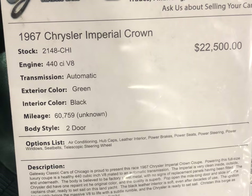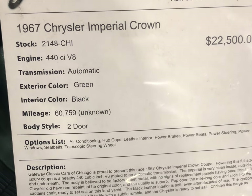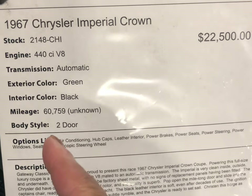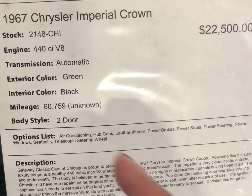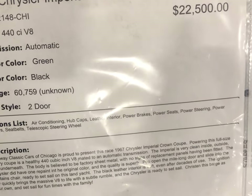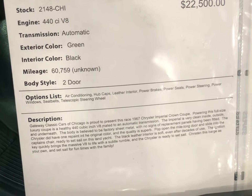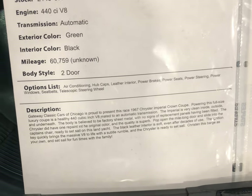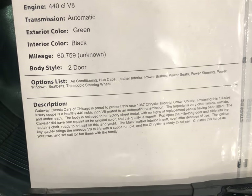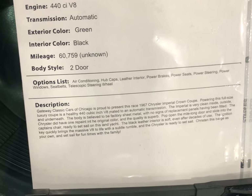This 1967 Chrysler Imperial has the 440 V8 with unknown miles. The price is listed here at Gateway Classic Cars in Crete, Illinois. Prices are negotiable, and if you're interested give them a call. If you come here you'll likely find something you like — and if not, keep looking for your dream car.